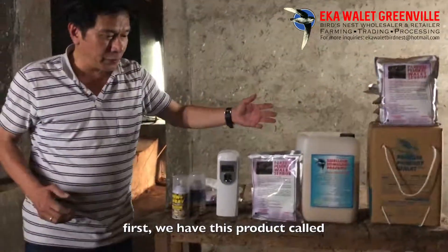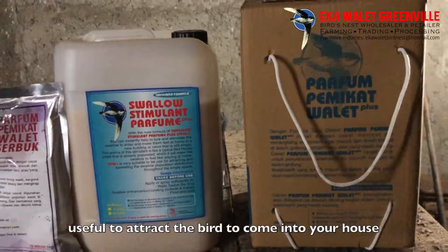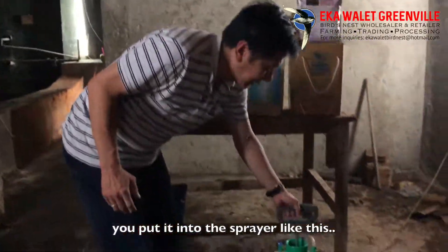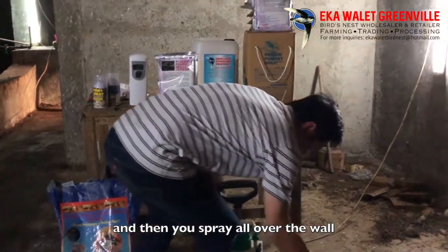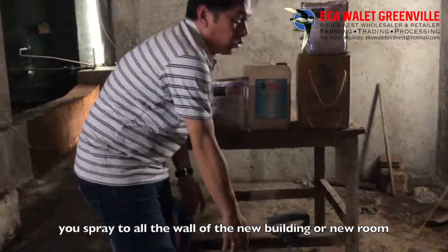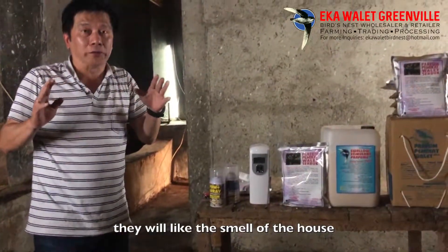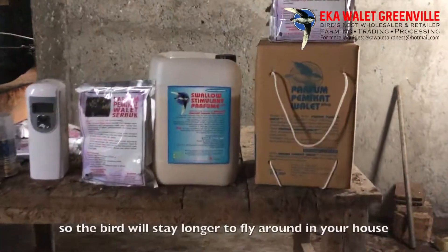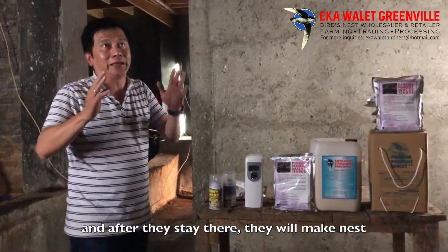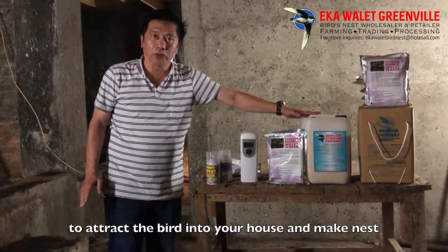First, we have a kind of product. The first is a swallow stimulant perfume. This is a liquid perfume to attract the bird into the house. How do you use it? Because it is liquid, you put it in a sprayer like this, and then you spray all over the walls of the new building. The bird will come into your house and it will smell very good — this is the smell birds like the most. So the bird will stay longer, flying around inside your house, and then they will have a nest and make a nest. This is very effective and very fast to attract the bird into your house.